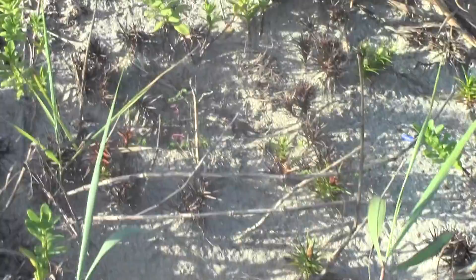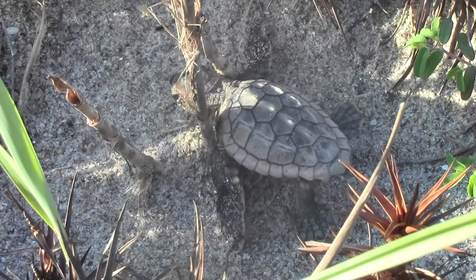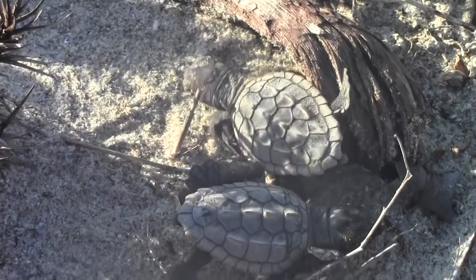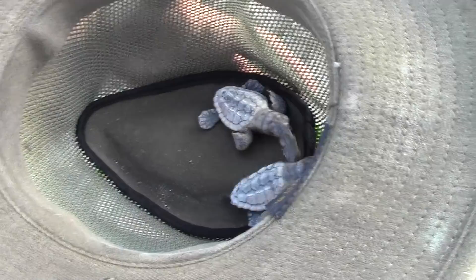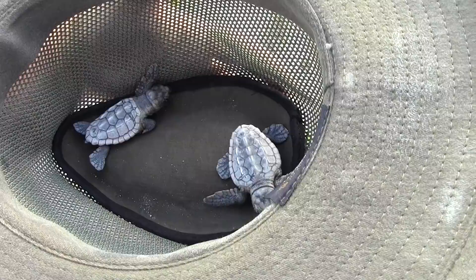There's a bunch of them — there's another one. I found these two little tykes so far. Looking around the dune to see if there are any more stragglers that I can help out before the birds get to them.